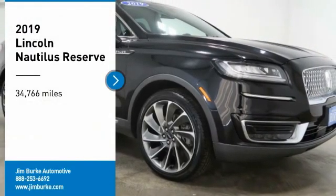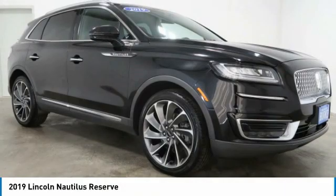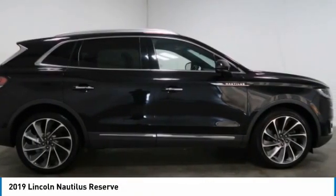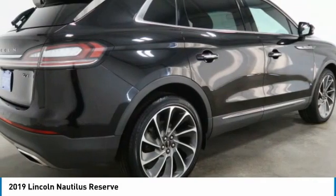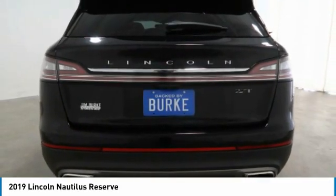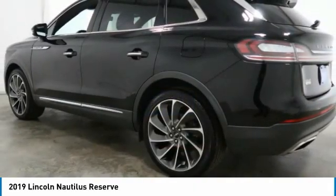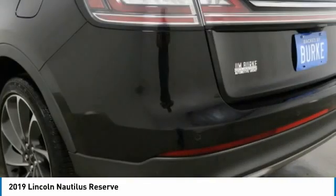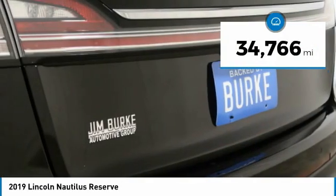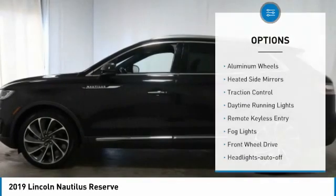Take a ride in the 2019 Lincoln Nautilus. The Lincoln Nautilus crossover provides you with all the functionality you need in a vehicle — plenty of space, lots of safety and technology options, and a high-end interior feel, making this the perfect vehicle. This vehicle has less than 35,000 miles.